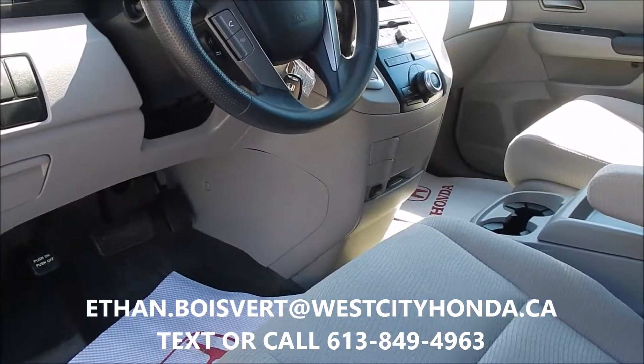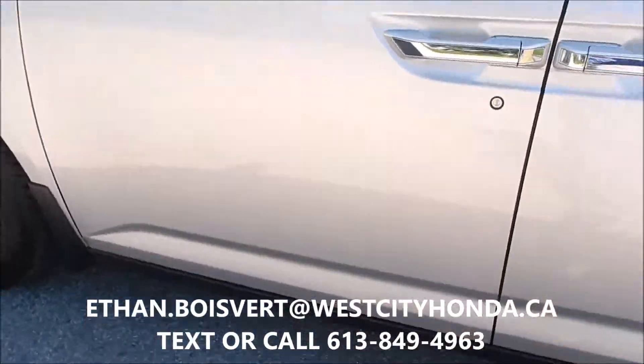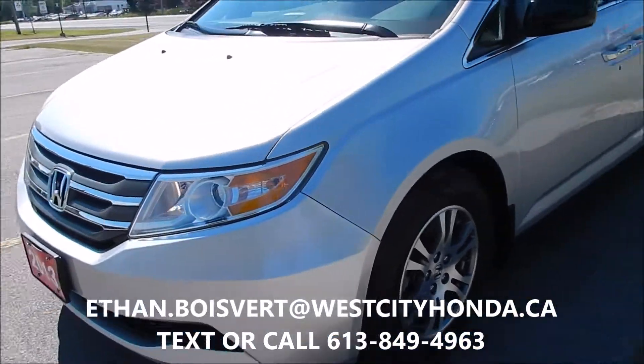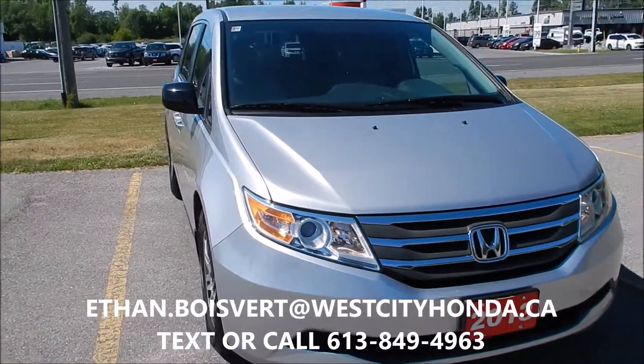Very comfortable drive, kilometers very low — 34,068 kilometers on this guy. Any further questions just shoot me a text or a call at 613-849-4963. My name is Ethan and I'd be happy to help you start to finish.